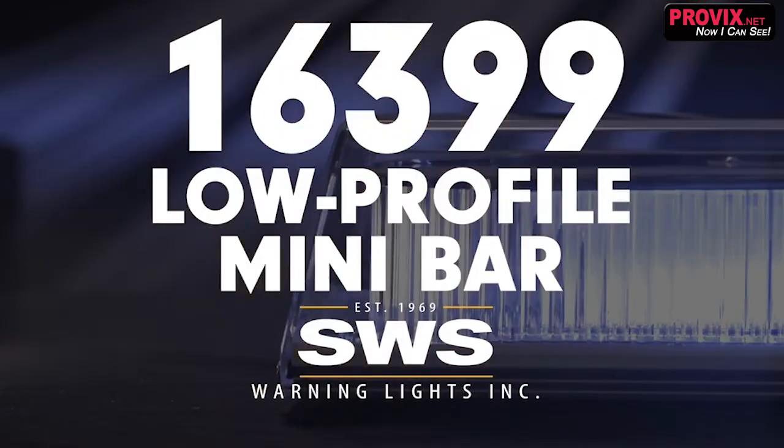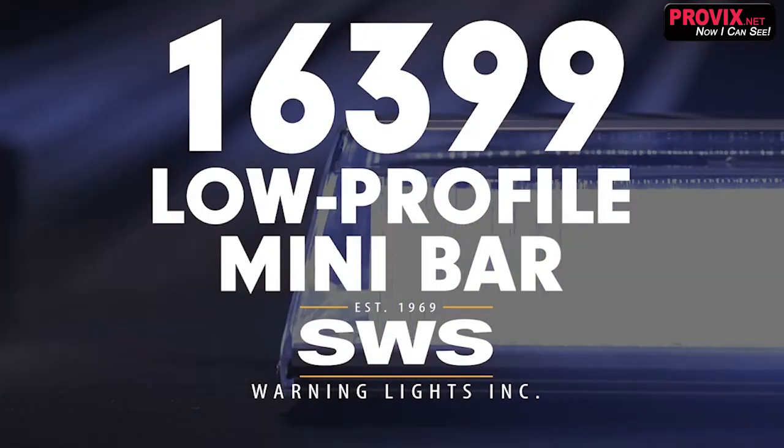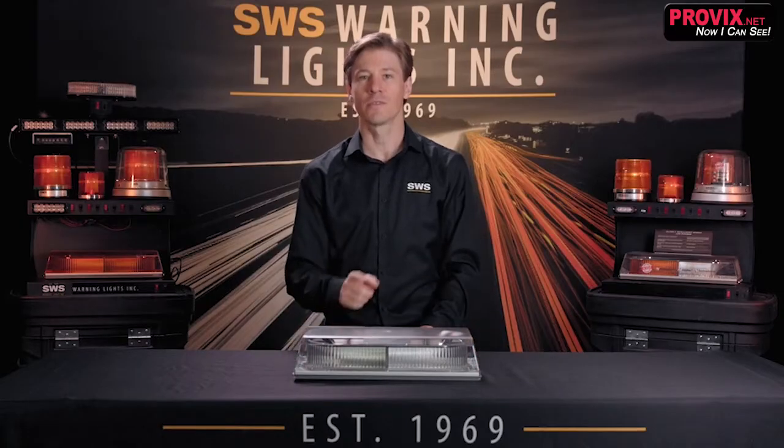Introducing the Apollo 16 399 low-profile minibar. Built and designed in Canada, CSA-approved, and it comes with a 10-year warranty.